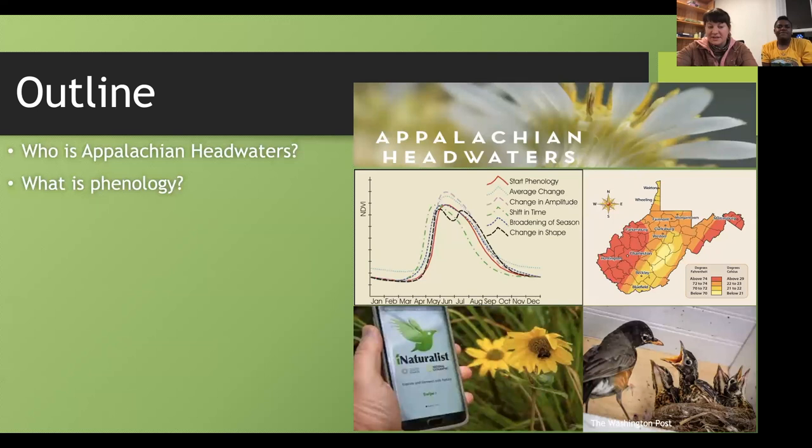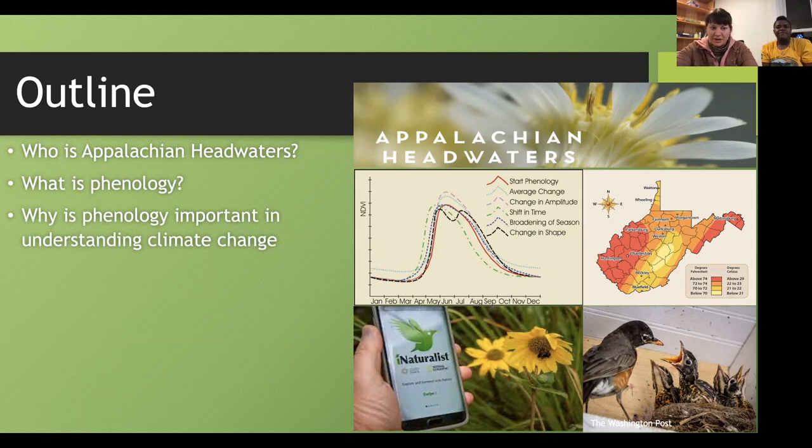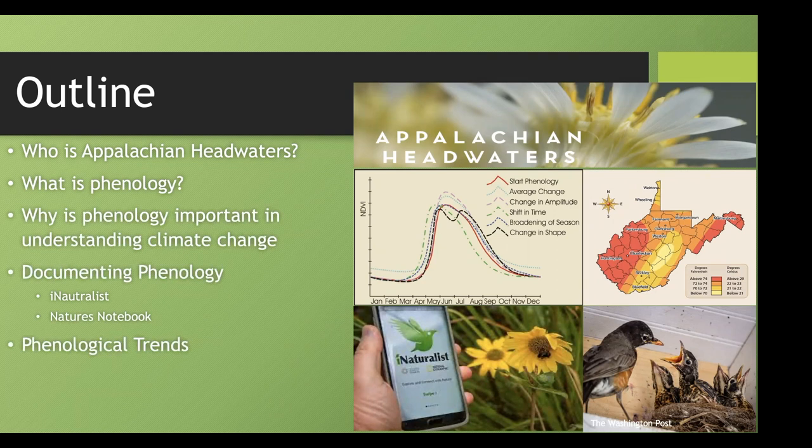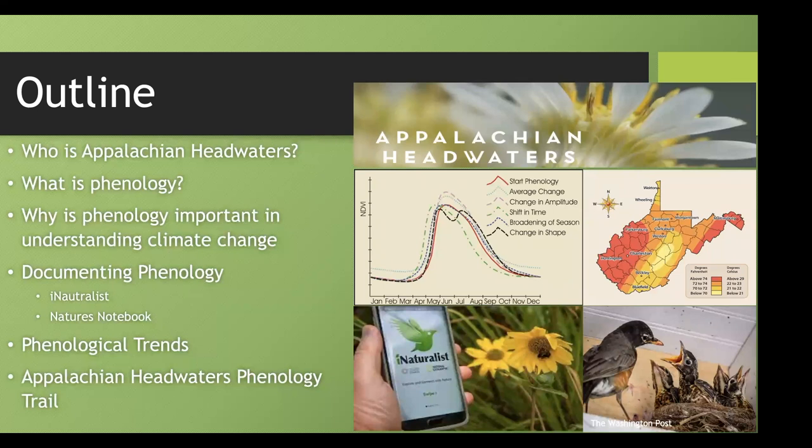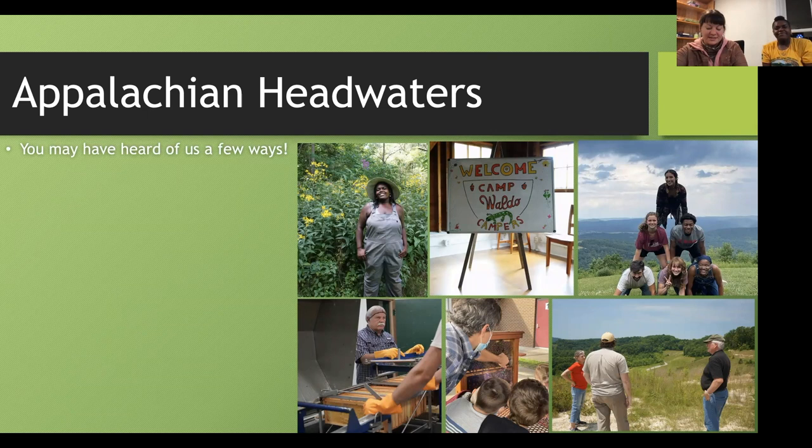We're going to talk about what phenology is for the main portion of this talk, why phenology is important in understanding climate change, and how we can document phenology utilizing apps like iNaturalist and Nature's Notebook. We'll show you observations that have already been studied by scientists and discuss phenological trends. We're also going to tell you about our exciting new project — the phenology trail we're going to establish at our park here in Greenbrier County.